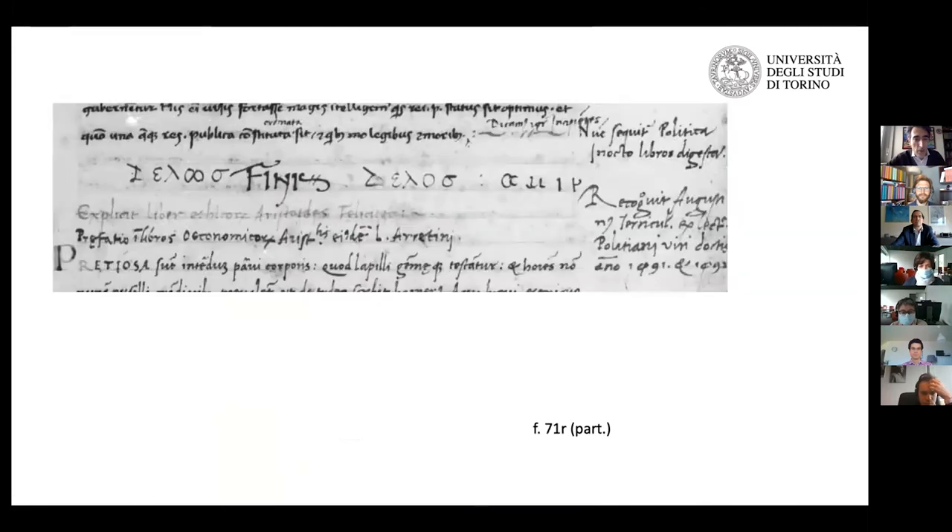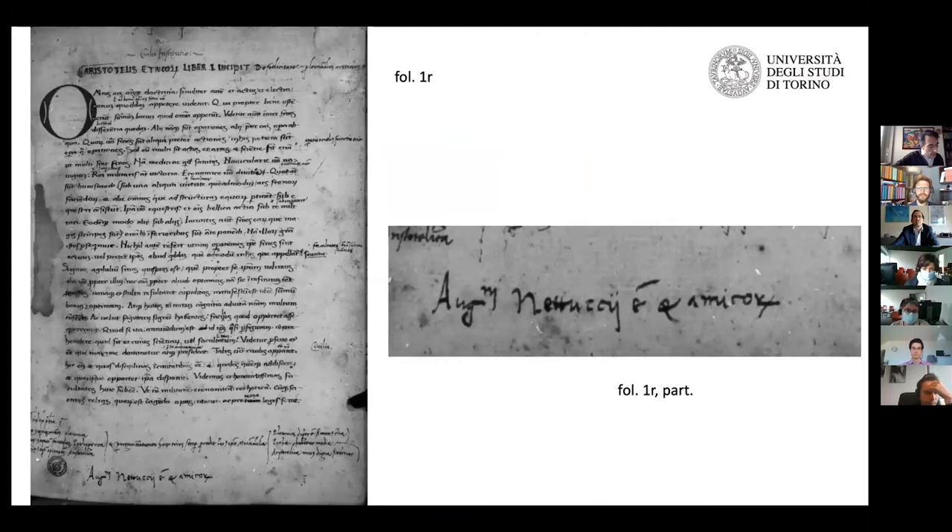Coming back to our Florentine manuscript: this is a Latin translation made by Leonardo Bruni from Arezzo. The Nicomachean Ethics of Aristotle was at the very center of the educational program of humanism. This has been studied very well by Jill Kraye, David Lines, among others, and I refer you to their studies.